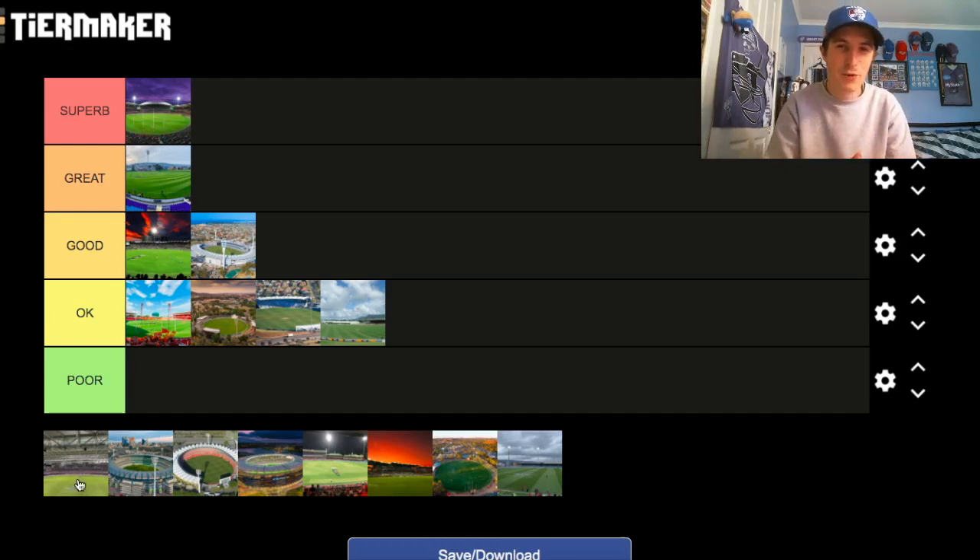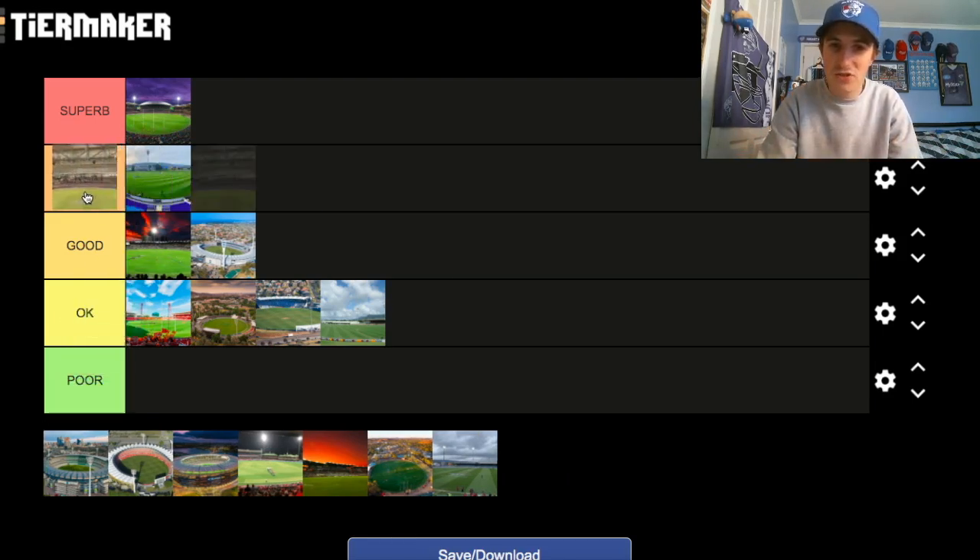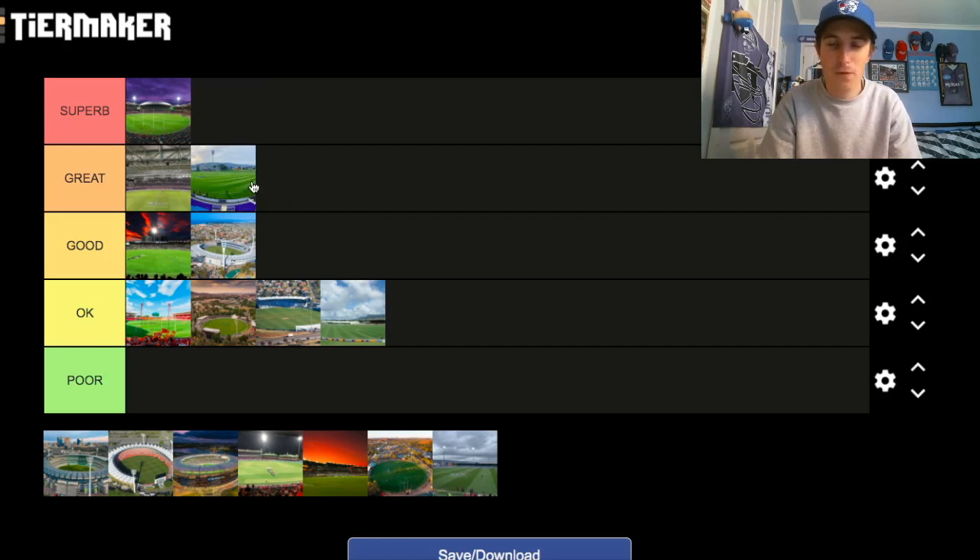Marvel Stadium. Now, I'm probably going to create a few headlines here with probably an unpopular opinion, but this is just my opinion — I think Marvel Stadium goes in the Great category. I love visiting Marvel Stadium. I love when the roof is closed and the atmosphere the arena can create. I was there for a Dogs and Carlton game earlier in the year and thought the atmosphere was pretty electric. I think it's an underrated venue. Obviously the surface is a bit controversial, but I like Marvel Stadium in the Great category.